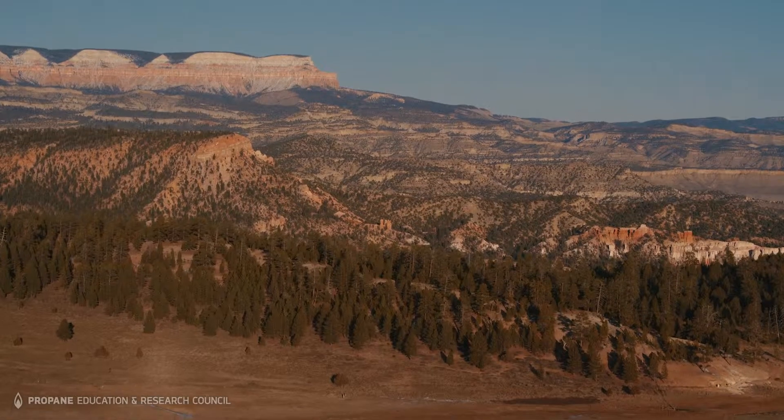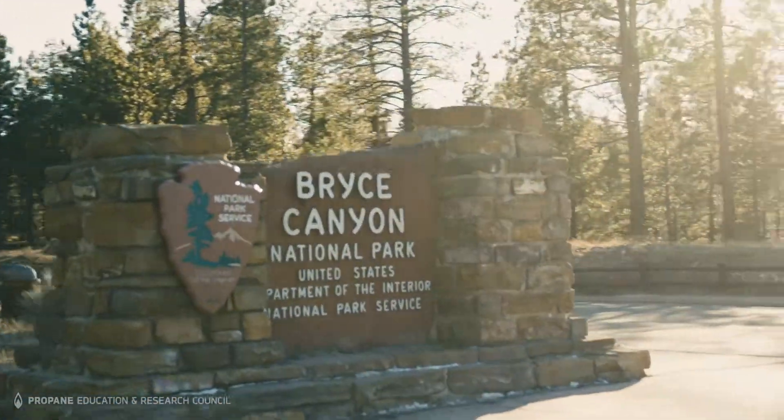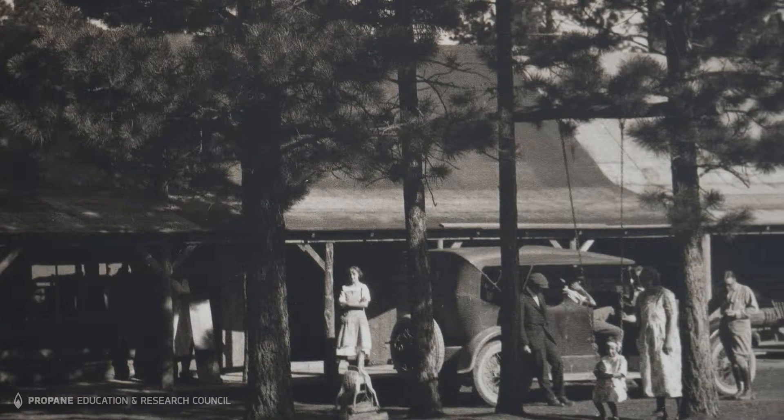Ruby's Inn started in 1916 with my great-grandfather Reuben Syrett. He and his wife bought this ranch sight unseen. At the time Bryce Canyon was not a national park, but he went up there with his wife and two children and said, 'This is absolutely beautiful and we think people are going to come see this one day.' So he got permission from the state of Utah to build a facility there called Tourist Rest, and that's kind of how Ruby's Inn got its start.